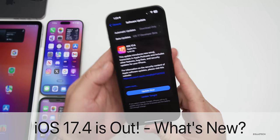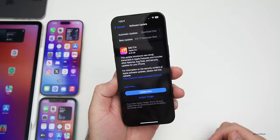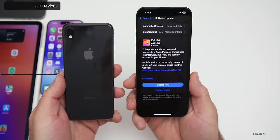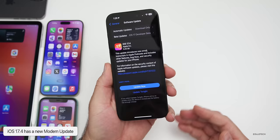Hi everyone, Aaron here for ZolloTech. Today Apple released iOS 17.4 to the public. iOS 17.4 is out around the world at the same time to all iOS 17 supported devices — that means everything from the iPhone XS, XS Max, XR all the way up to the iPhone 15 Pro and 15 Pro Max. There are a lot of new features and changes to talk about, and the first thing is there's a new modem update in this version.